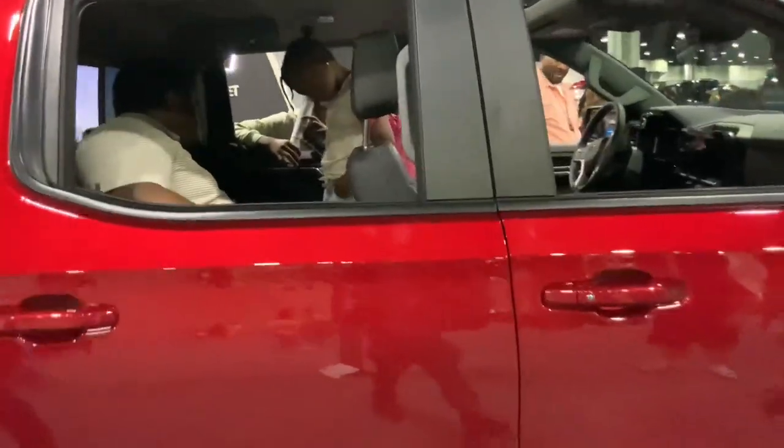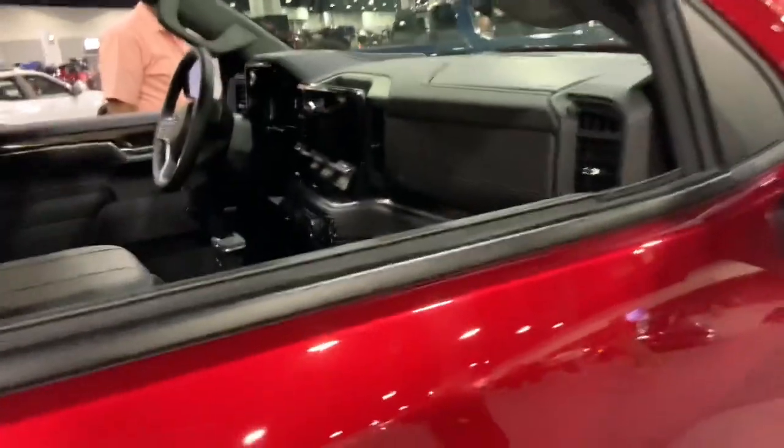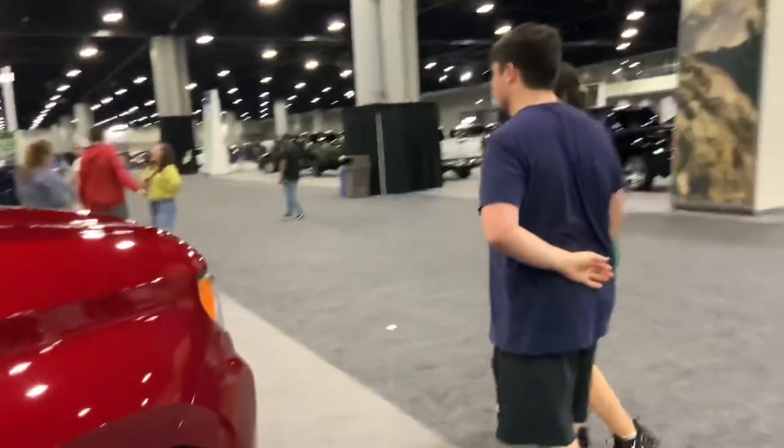You can get inside it as well — it's also a Z71, with a similar-looking interior to the heavier duty version.